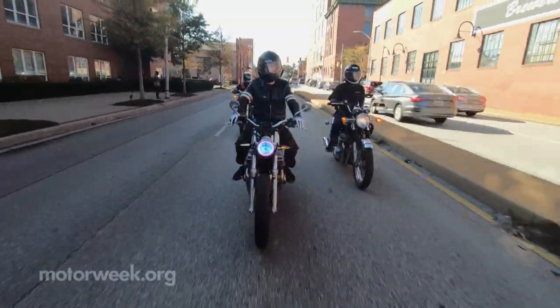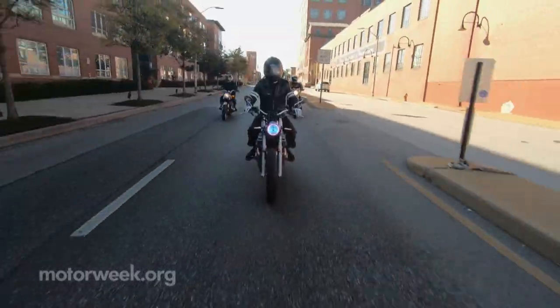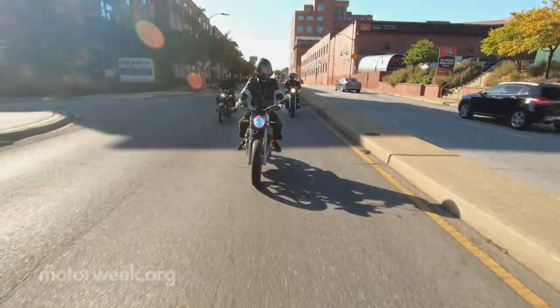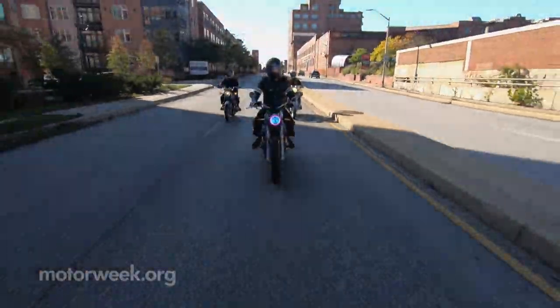Ethan, Matthew, and Travis are still writing the Baltimore Motorcycle Collective startup story, making sure to enjoy the ride along the way.